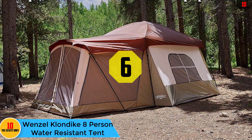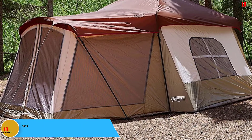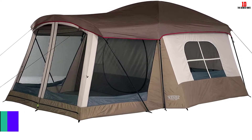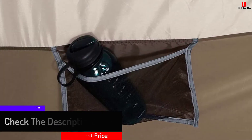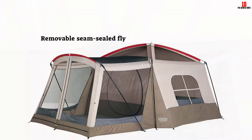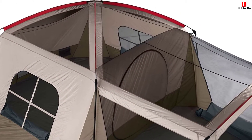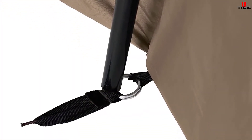At number 6, we have the Wenzel Klondike 8-Person Water-Resistant Tent. Great for camping with family or friends, it measures 16 feet by 11 feet and sleeps 8 in its 98 square feet of interior space, with room for three more in the 60-square-foot screen room. You get 6.5 feet of headroom. A full mesh roof and two mesh windows keep bugs out, and Weather Armor polyester fabric with polyurethane coating protects from top to bottom. Double-stitched lap-felled seams and treated zippers and webbing reinforce water repellency throughout.